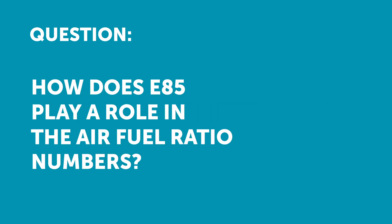Matthew Leyland has asked: how does E85 play a role into the air fuel ratio numbers? We'll be running our 1JZ on E85 in endurance racing. It's a good question, but sadly the answer is a little bit more complex. I need to dive into this a little bit in order to explain it properly.